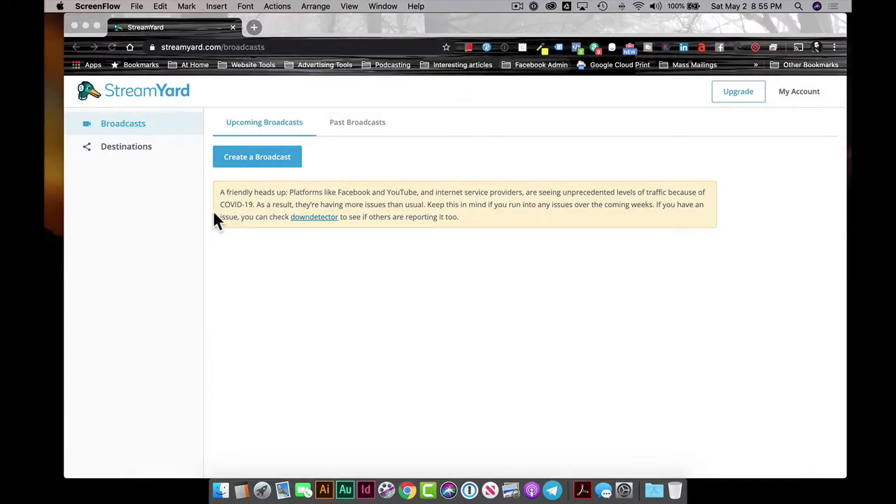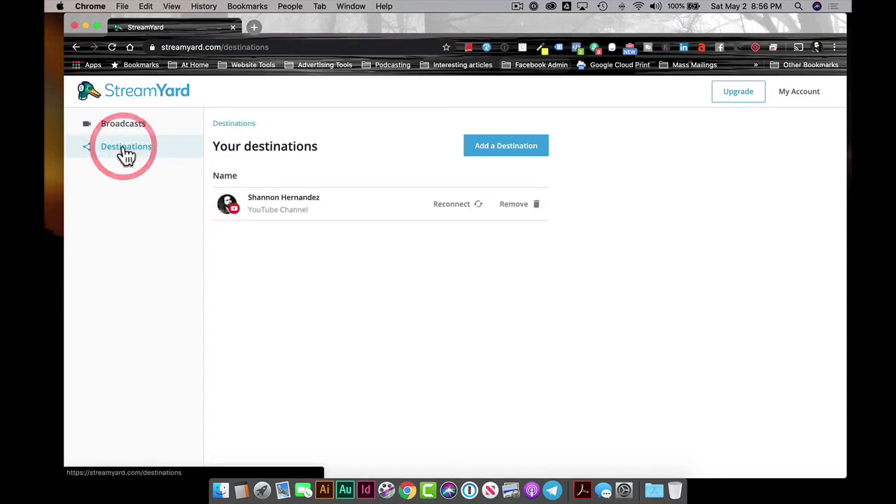Now let's go step by step through the StreamYard tutorial. When you come into StreamYard, you're typically going to be brought to this screen, or you might be asked to connect some destinations. We can create a broadcast right away, but first we need to create a destination — where do we want to send this content? I'm going to click on Destinations, and you can see I already have my YouTube channel set up. It's ready to go.